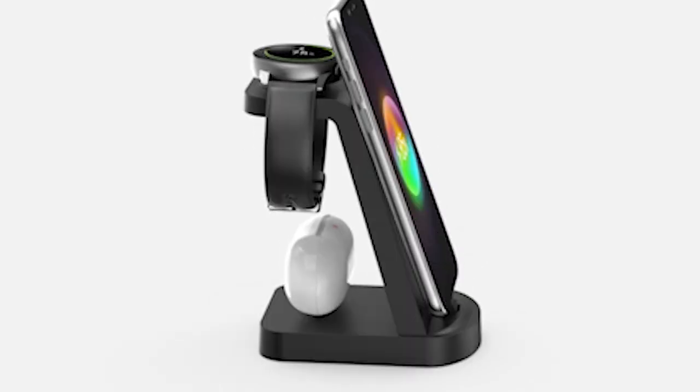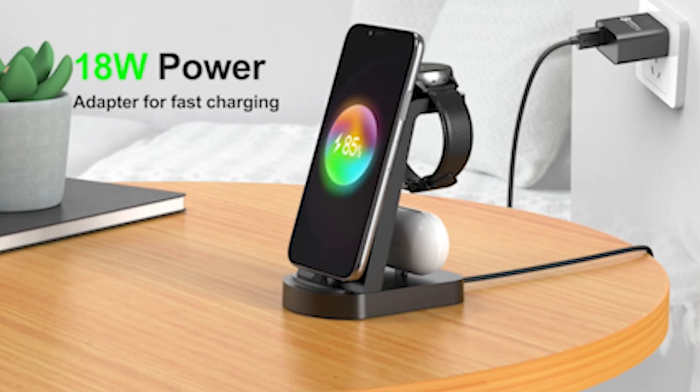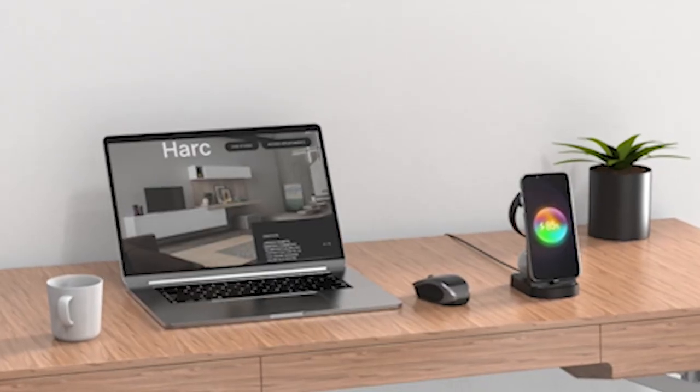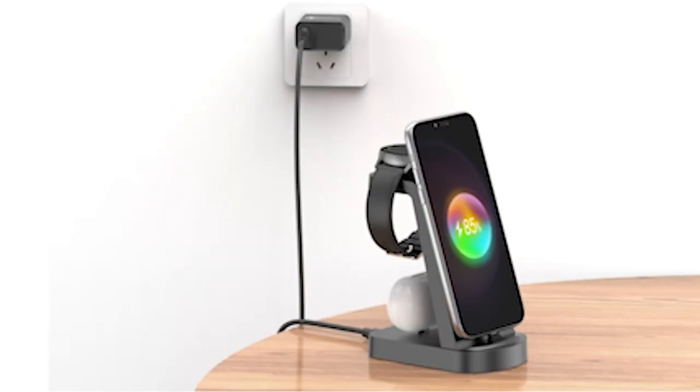Whether you're charging your smartphone, smartwatch, or wireless earbuds, these chargers provide a hassle-free solution to keep your devices powered up throughout the day. I have prepared this video guide for the best wireless chargers right now 2024, so let's get started.